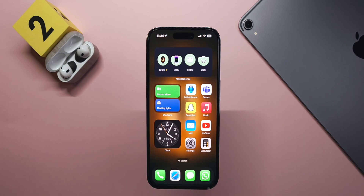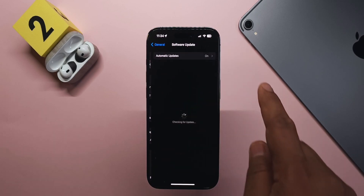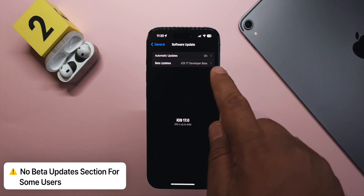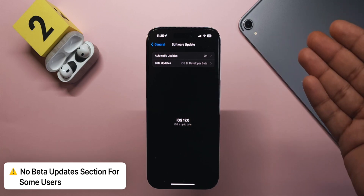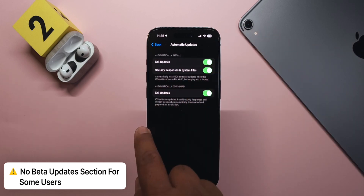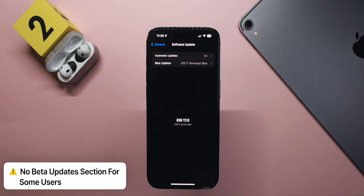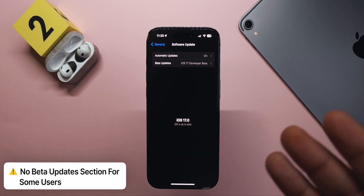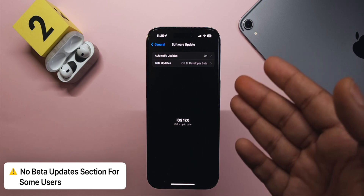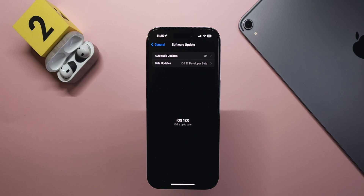Some people have reported that after updating, going to Settings > Software Update they can't see the iOS 17 Developer Beta option — it appears to have been turned off automatically, or they see a notification saying their email isn't registered with betas. This seems to be a bug, possibly on the server side, and hopefully will be fixed soon.